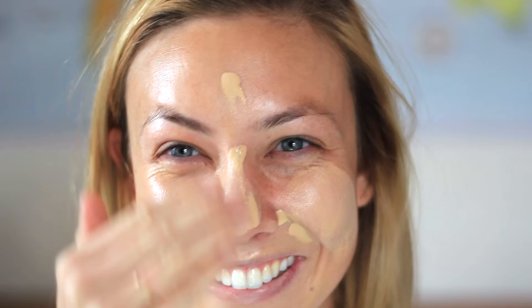For full coverage foundation I'm using the Makeup Forever Ultra HD Foundation, rubbing it into my skin and then blending it out with a beauty blender. I'm focusing mainly on the middle of my face and I'm covering up my lips too — it looks creepy, but I'm going to do something cool with lips and I need a pale base to start. I now have a totally blank palette.